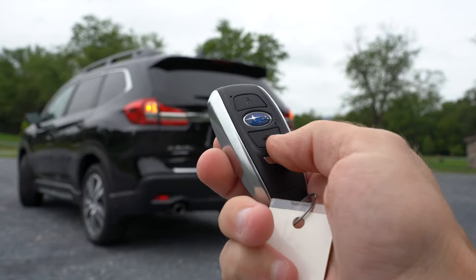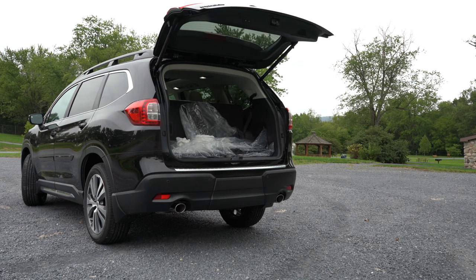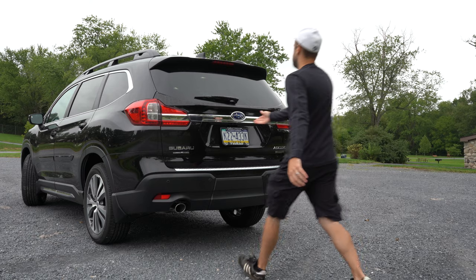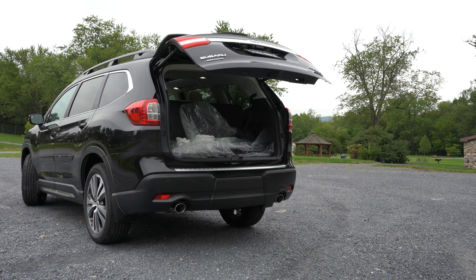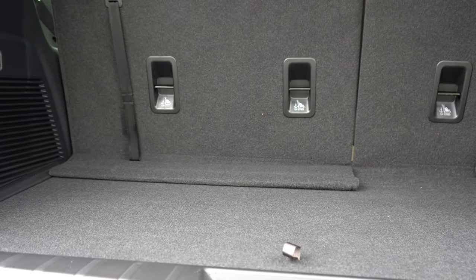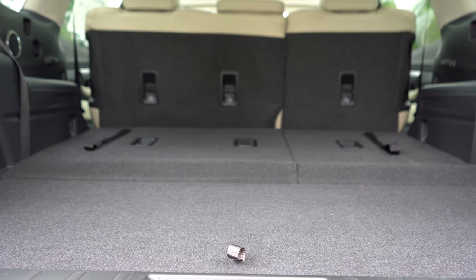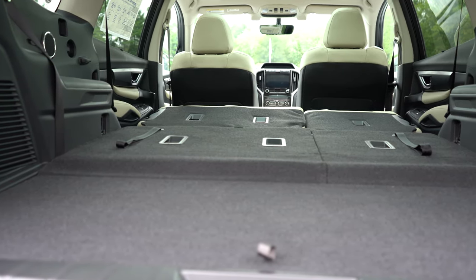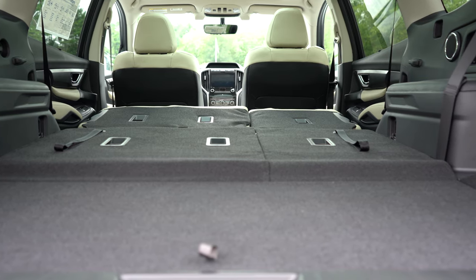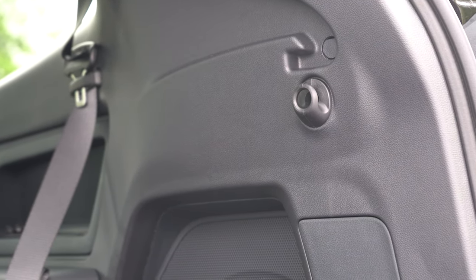Around back at the rear liftgate — believe it or not, it is a power liftgate for every single trim level. There are a few ways to open it: a button on the liftgate itself, a button on the key fob, and a button by the driver's left knee. Once opened, cargo capacity is 17.8 cubic feet behind the third row, bumping to 47.5 cubic feet with the third row folded, and 86.5 cubic feet with all rows folded. There's also in-floor storage, LED cargo lighting, and grocery hooks and tie-down anchors.